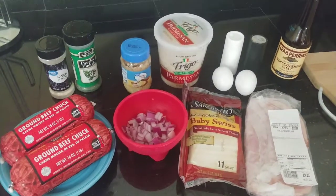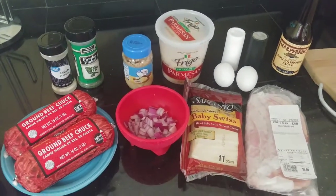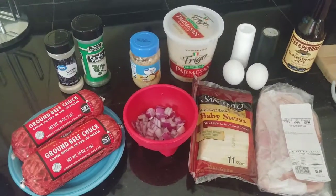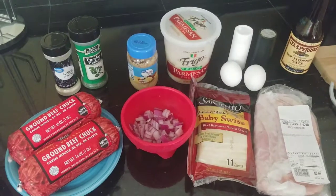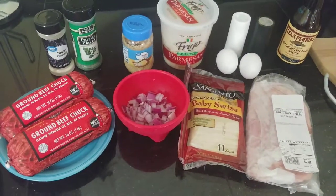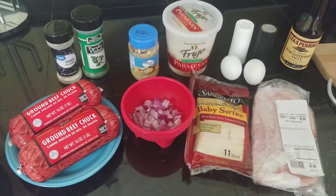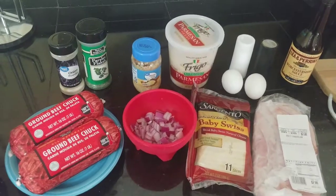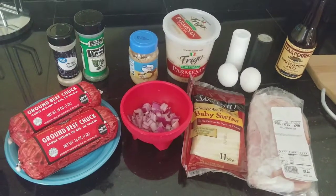I tend to find a recipe and then I tweak it. I never really follow recipes, so these aren't the exact ingredients. I'll leave a link to the recipe down below if I can find it. So I'm going to go start making this meatloaf.